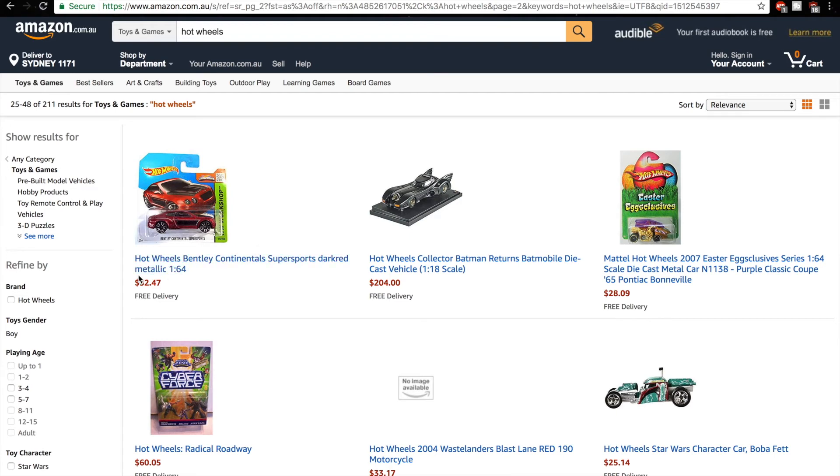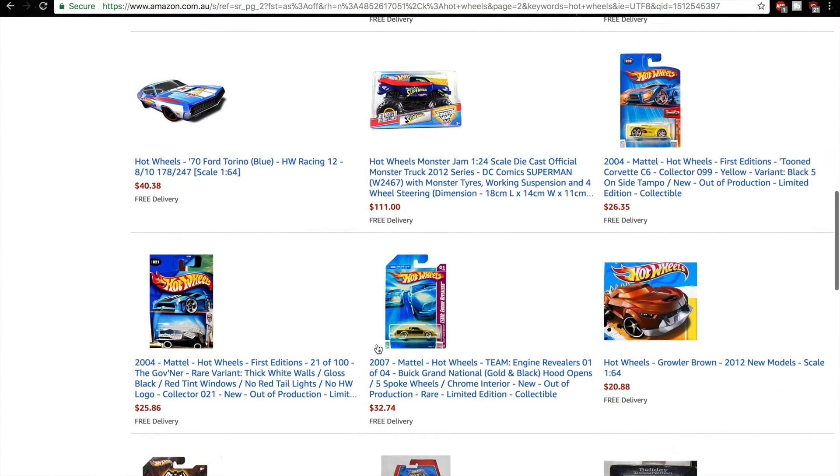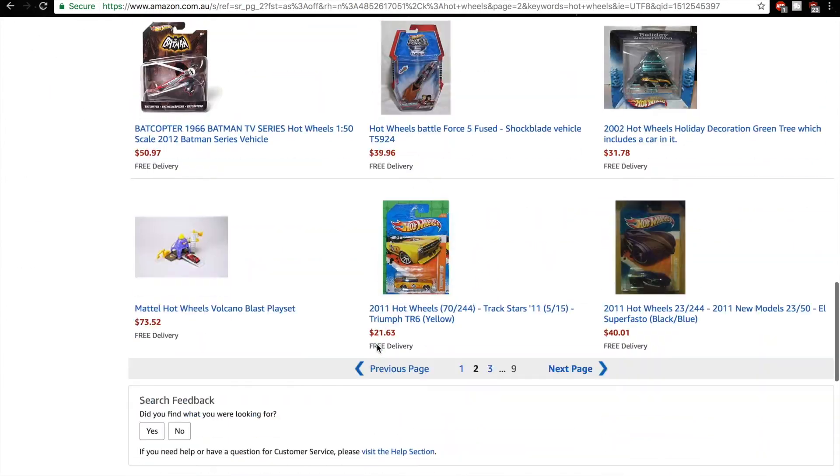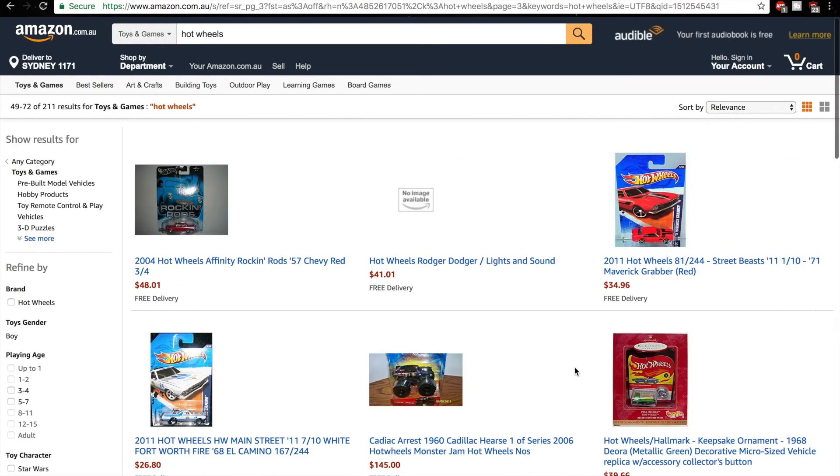Even on the US Amazon it's pretty limited stuff here for the single cards. This metallic Hot Wheels Bentley Continental Super Sword, $32.00 — a total rip-off. Very expensive stuff here. But there are also a few good deals, you know.